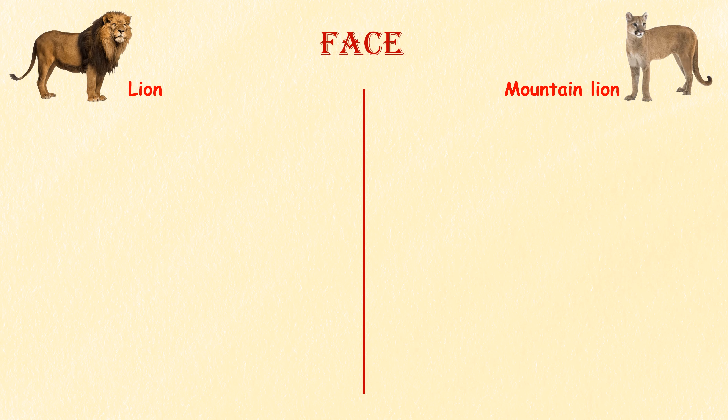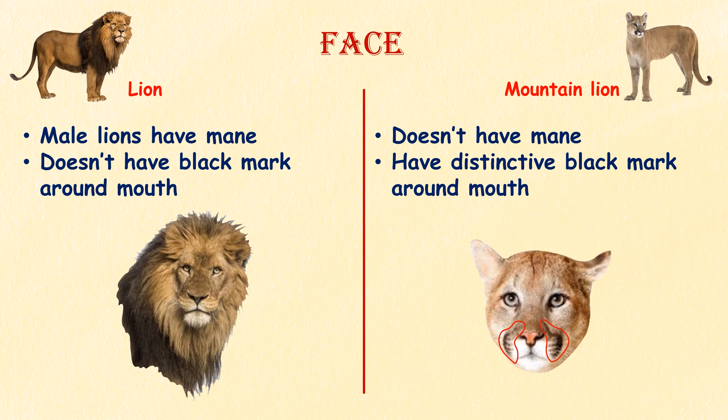Face. Lions are known for their distinctive manes in males, which vary in color and size. In contrast, mountain lions don't have any mane. But mountain lions have a distinctive black color mark on both sides of their mouth, which is absent in lions.